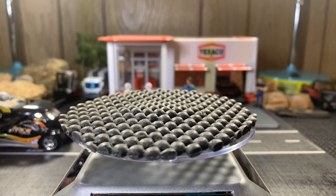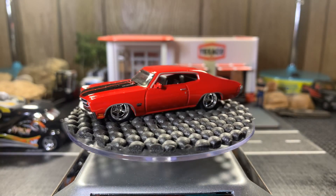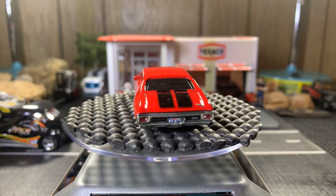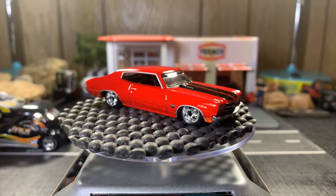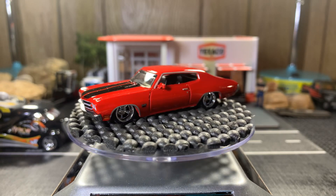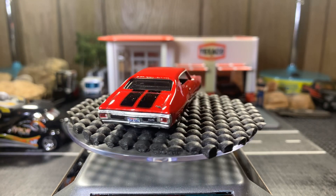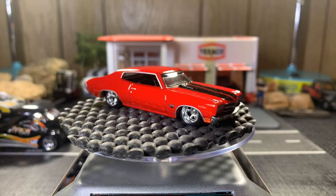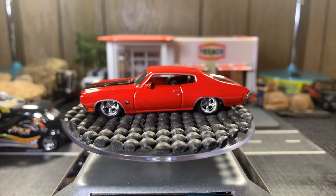Yep, this is a '70 Chevelle. Looks a lot like the '69 but — oh yeah, this shines. Got a bunch of Turtle Wax on here and this car is just absolutely gorgeous. Beautiful casting — I like the fire engine red with the black stripes. These rims are probably my favorite rims out of all the cars I have in my collection. Really makes this car stand out.